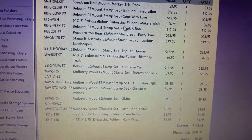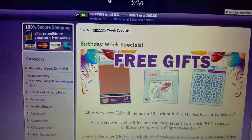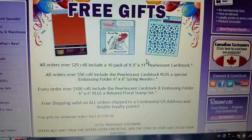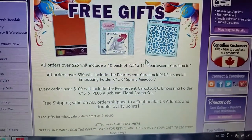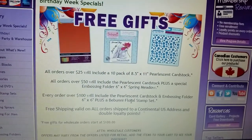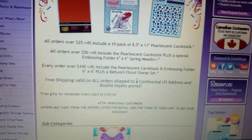They've got all these items — it's under the birthday week specials. They also give free gifts. All orders over $25 will include a 10-pack of pearlescent cardstock, and they put these in automatically — no coupon codes needed. If it's over $50, it includes pearlescent cardstock plus an embossing folder.